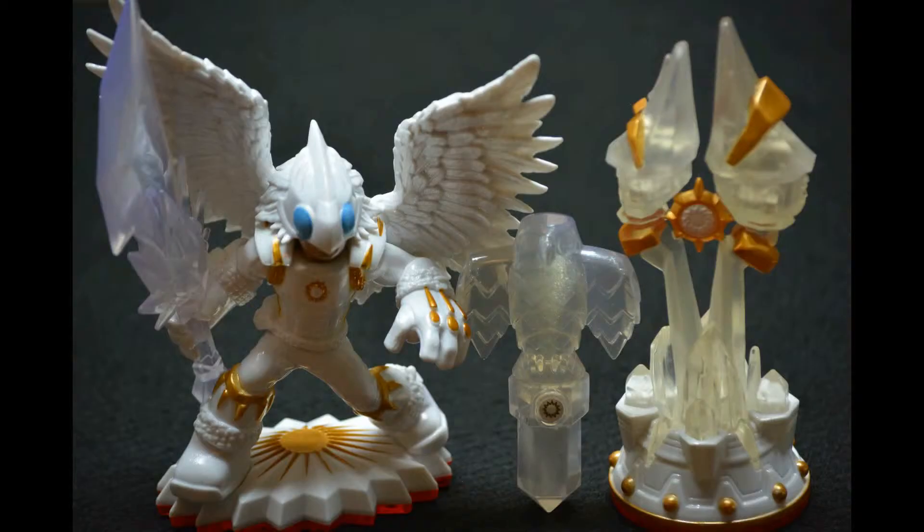This is the Light Element Expansion Pack. It comes with a Trap Master Night Light and a Sun Steeper Spire. You can catch a villain, and the trap comes with this pack. It's a three pack with the stuff you need for the light element.